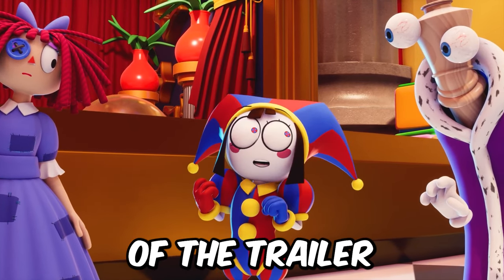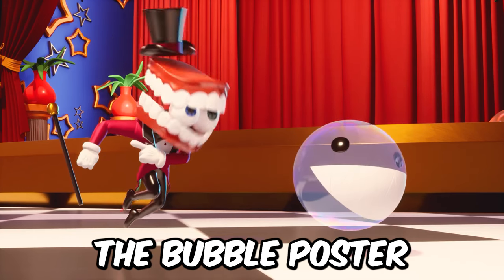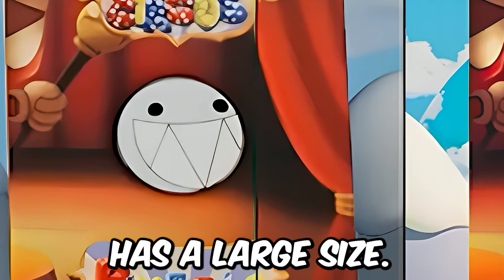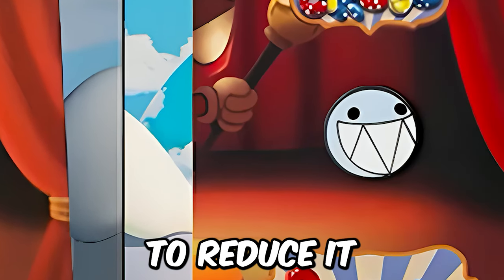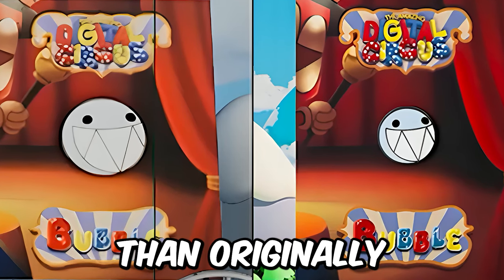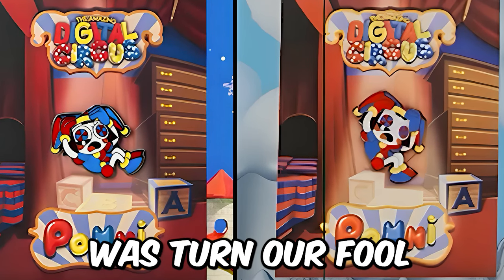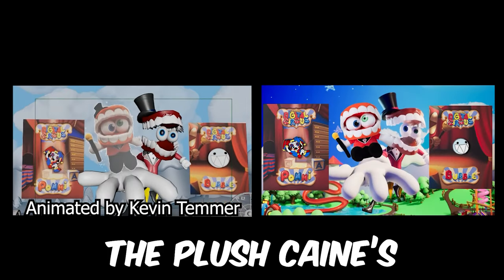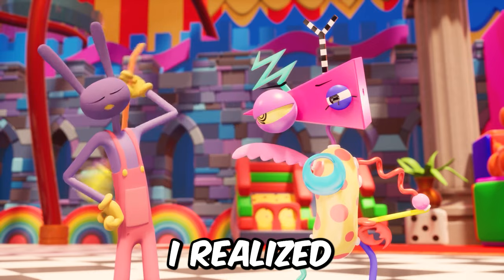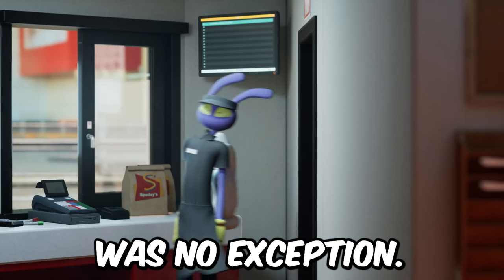Let's compare the posters from the very beginning of the trailer and the posters from the final version. First of all, the Bubble poster — in the original version the poster itself is more dim and our Bubble has a large size, and I do not understand why the developers decided to reduce it in the final version. In my opinion, the reduced version looks much worse than originally intended. Whereas the Pomni poster did a much better job — all they did was turn our character around a bit. Now let's talk a little bit about Jax. Based on the previous behind-the-scenes, I realized that Kevin Temer is responsible for the most complex animations on this character, and this shot was no exception.